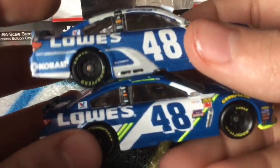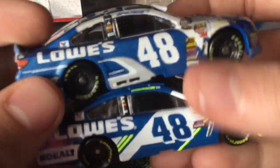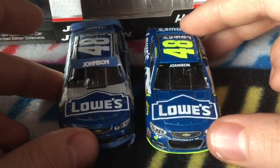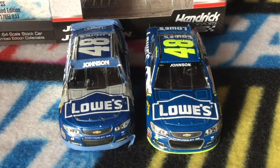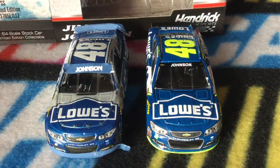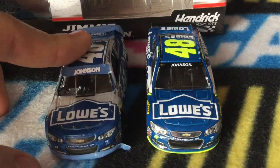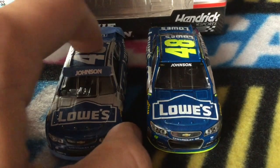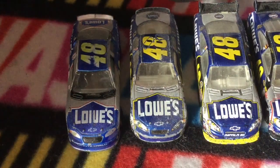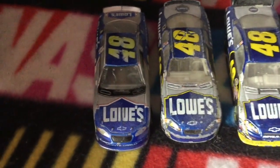If I'm going to pick a car, I'm going with the 2017 — I like what they did with the bright yellow. But I also like the 2015; it was kind of a throwback to his 2004. I think they did a good job with this car adding yellow. Now here's the whole collection.